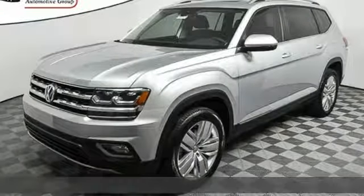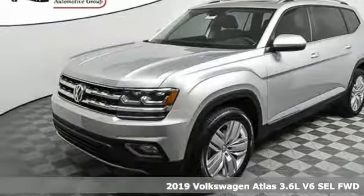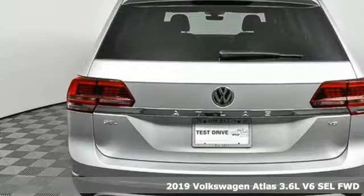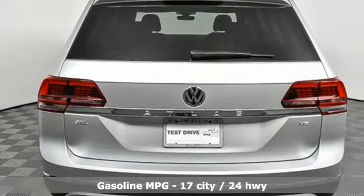It's a new 2019 Volkswagen Atlas. Get into the SUV that's big enough for your family and everything that comes along with it. And it comes with all the amenities you need.